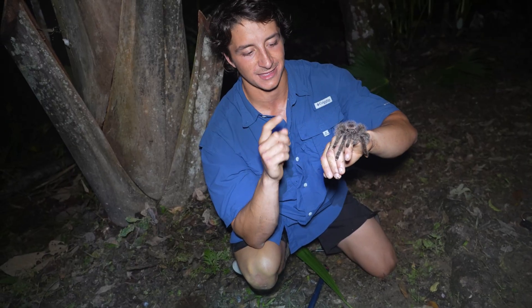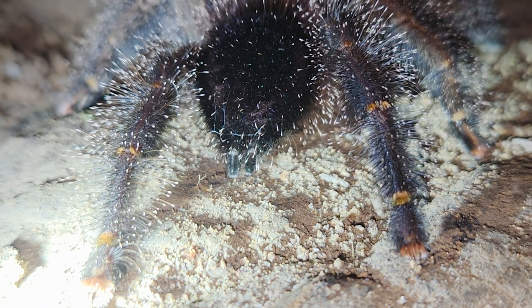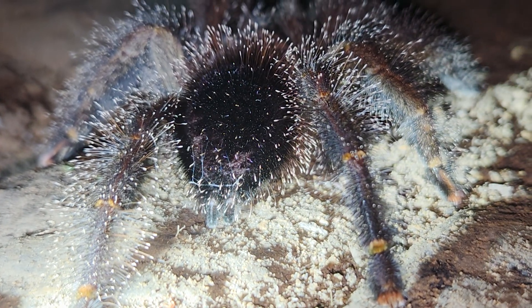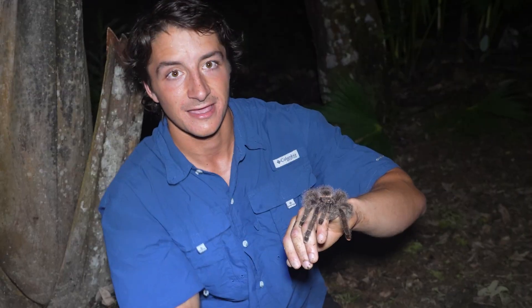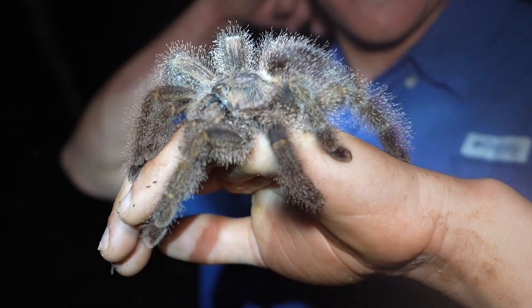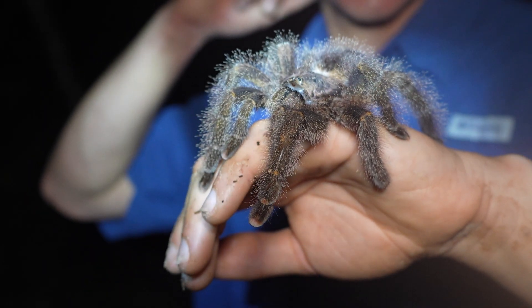One cool thing these spiders do have to potentially ward off predators — they can actually flick hairs from their abdomen into a predator's eyes. Those irritating hairs are called urticating hairs, and that's actually their main defense against predators. They don't want to waste their venom if they don't have to. This is an awesome animal to work with — such a beautiful spider. We'll get her right back on her tree.